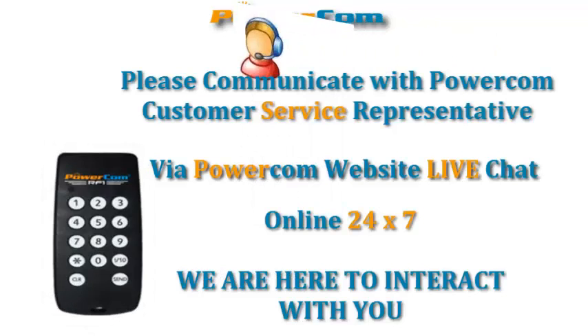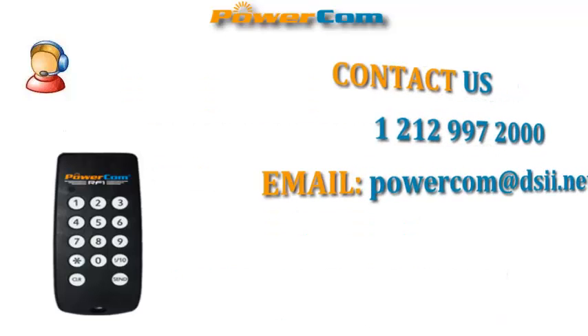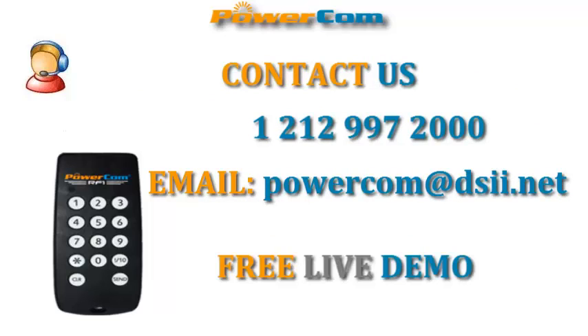Please communicate with a PowerCom customer service representative via PowerCom website's live chat online 24/7. We are here to interact with you. Or you may contact us at 212-997-2000, or email us at powercom.dsii.net to get a free live demo.